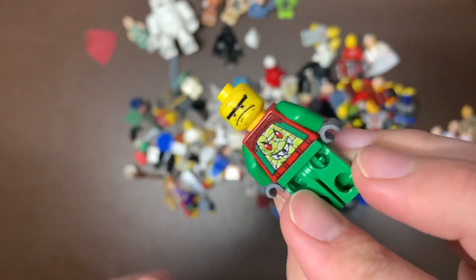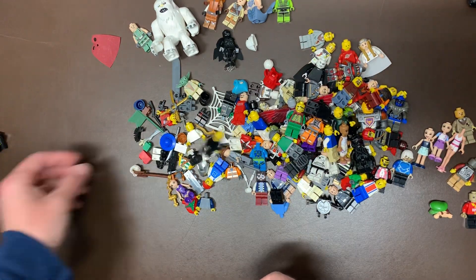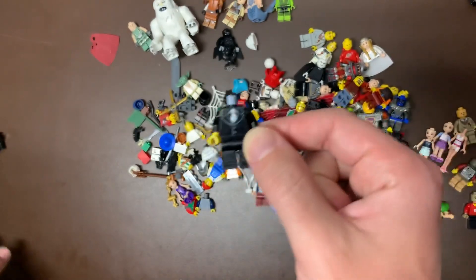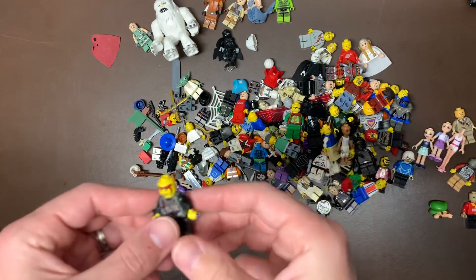I don't know what this one came from, but it's cool looking — he's very concerned. I don't know what that facial expression is. I never remember which tuxedo ones are valuable. I think that one's probably not, though. I was thinking maybe it was the Gangster from Indiana Jones, but I'm not 100% sure on that one.